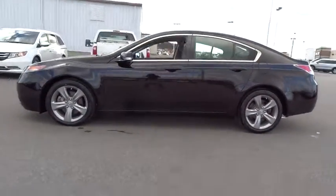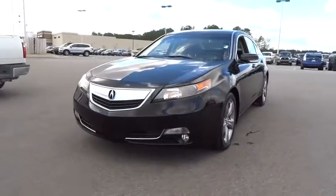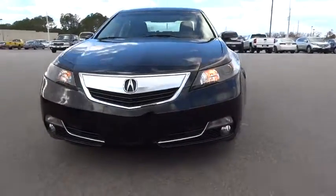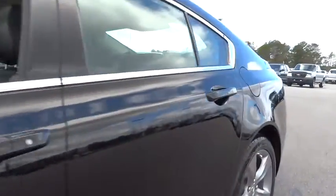Here are some of this vehicle's great options: power passenger seat, navigation system, backup camera, keyless entry, leather-wrapped steering wheel, driver lumbar, adjustable steering wheel, power steering, aluminum wheels, keyless start.